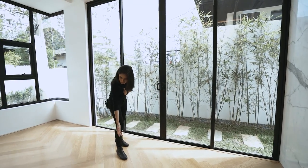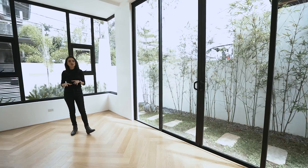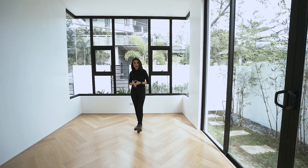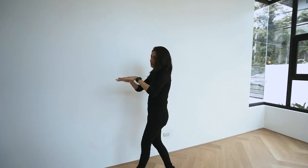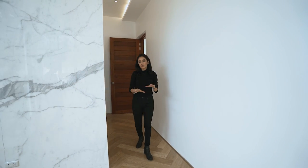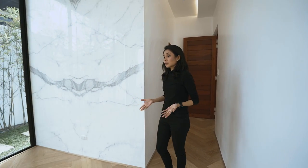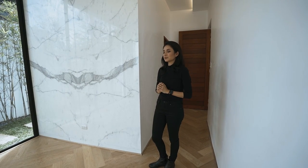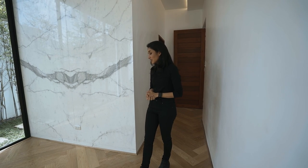I'd also like to direct your attention to the floor. The bedrooms, including the ones upstairs, have this really nice engineered oak flooring. What I really love about it is its pattern — it's cut in a herringbone pattern. Instead of just regular wood slats that are even and symmetrical, this kind of pattern works so well and it's so timeless. It's been around since the 1940s and it's still very timeless and very chic.